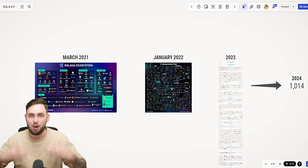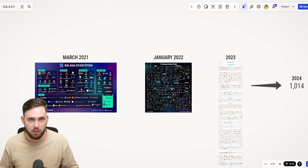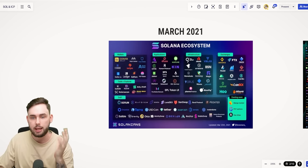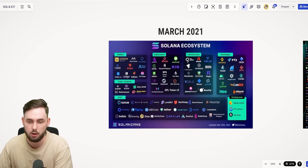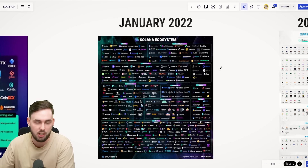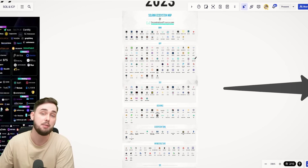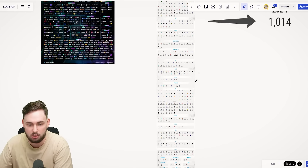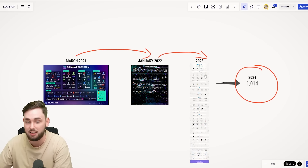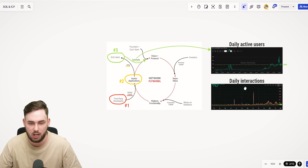What does this mean? It's the layer one flywheel taking effect. In March 2021, you could almost count Solana's ecosystem projects on your hands and feet. By January 2022, there was a massive increase in ecosystem size — not even 12 months later. About 12 months after that came another massive increase. In 2024, there are over 1,000 applications on the network. It's not just how many exist currently — it's the growth aspect.